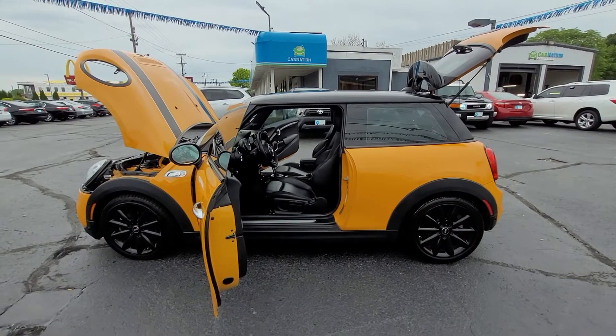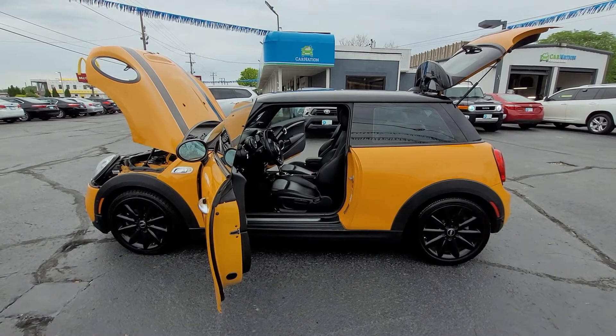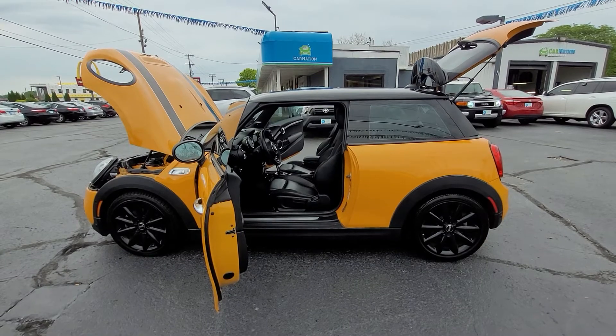Hello, this is David Wagner with CarNation. I want to thank you very much for inquiring on our 2015 Mini Cooper Sport Special Edition.